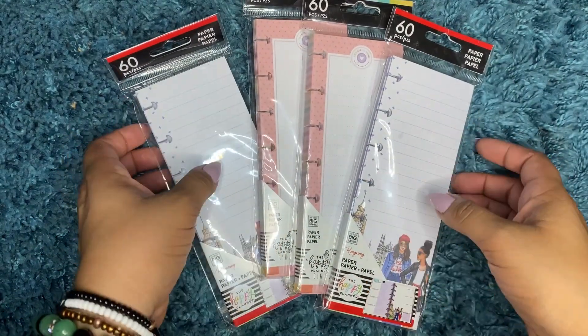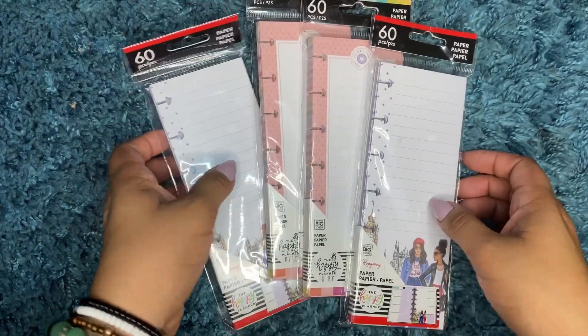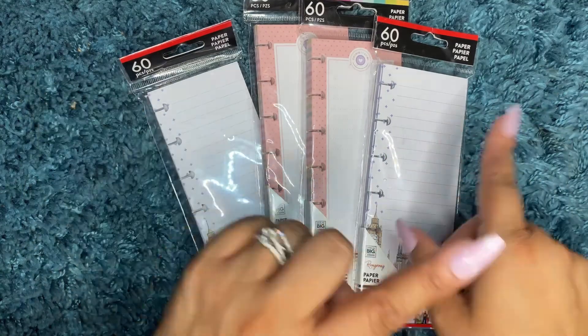Hey guys, welcome back to my channel. Today I have a Michaels haul for you guys, so stay tuned.